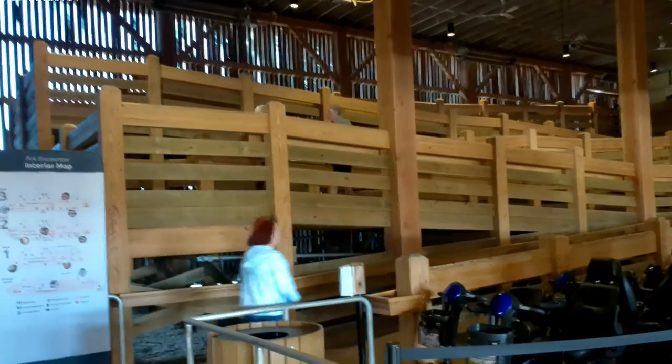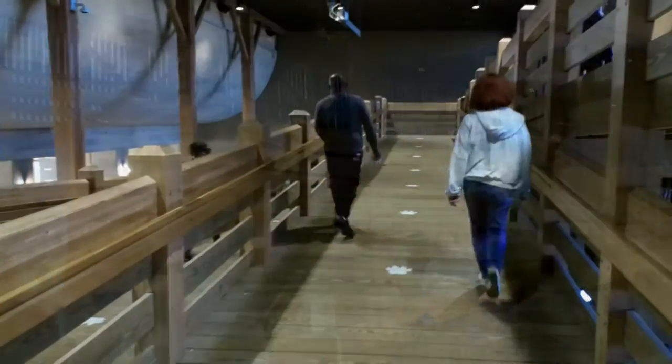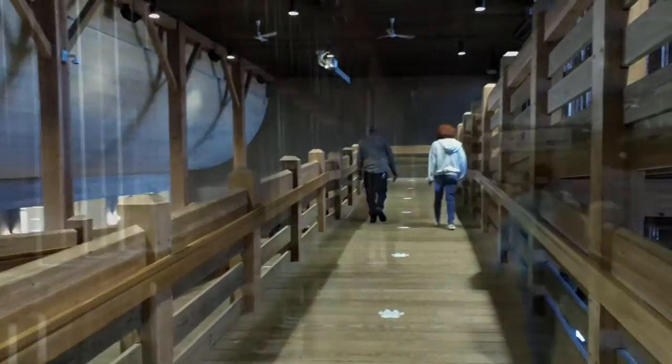Wear your most comfortable walking shoes. The entrance ramps, while long, are set in an easy incline, and elevators are available. The first deck introduces you to the Ark and its vastness.